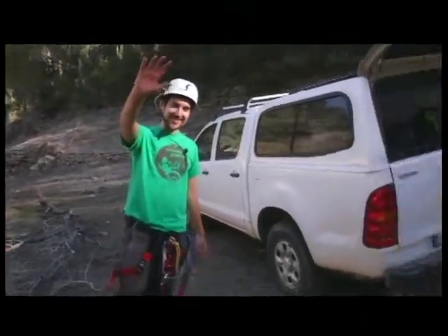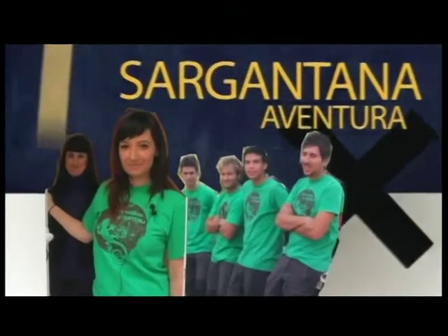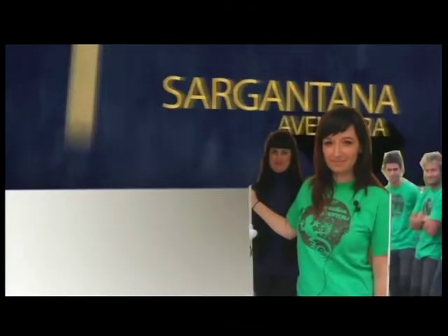Bueno chicos, nos quedamos aquí recogiendo. Espero que os haya gustado, ya nos conocéis y cuando queráis aquí estamos, vamos Sargantana Aventura. Como veis un entorno precioso en Onda, por eso os animamos a que consultéis la web de Sargantana Aventura y vayáis a conocerlos.